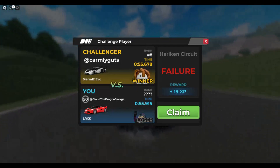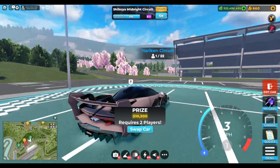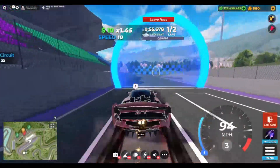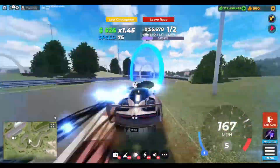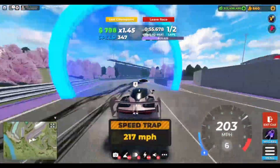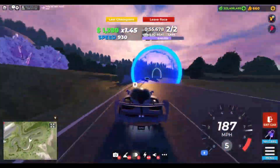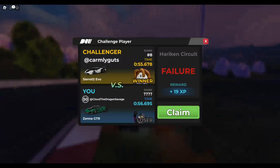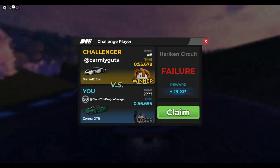Now here's Hurricane for the Zener GTR — looks like you can get a double 56.6 on Hurricane with the Zener GTR.